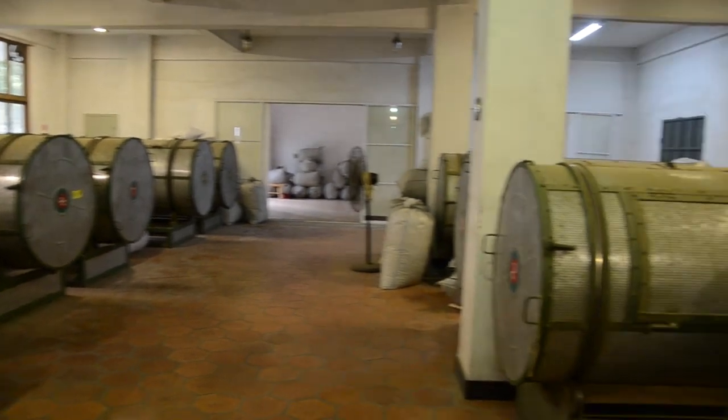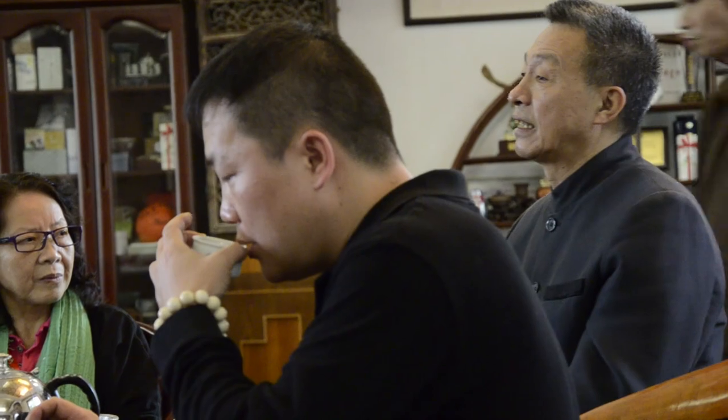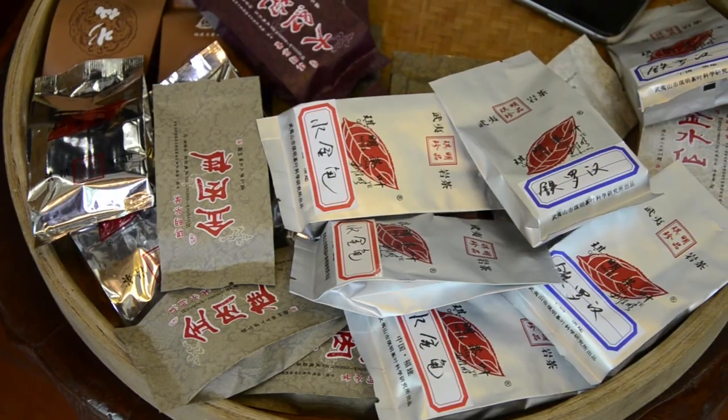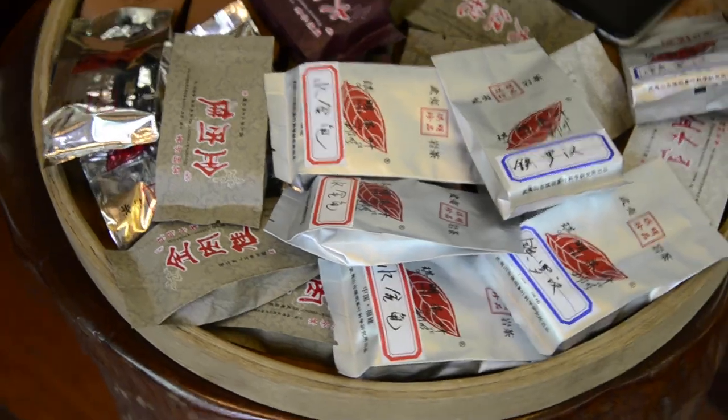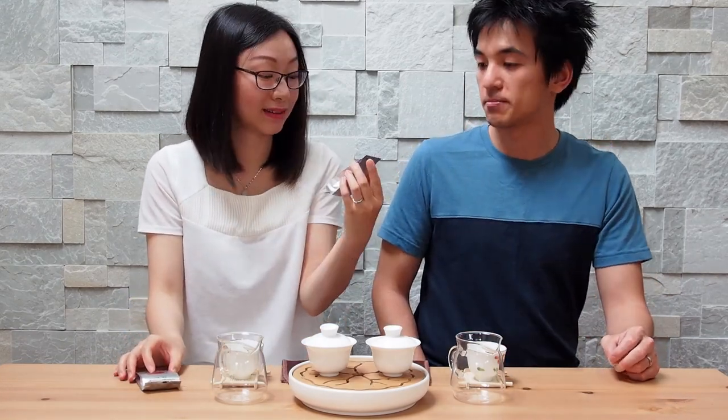We were very fortunate to spend some time at the Wuyi Rock Tea Research Base. We got a chance to tour the facilities and listen to Mr. Wang speak, along with his son-in-law who now runs the facility, and of course sample a few of their teas as well. Today we've actually got two of their teas for a tasting: Shui Xian and Rou Gui.